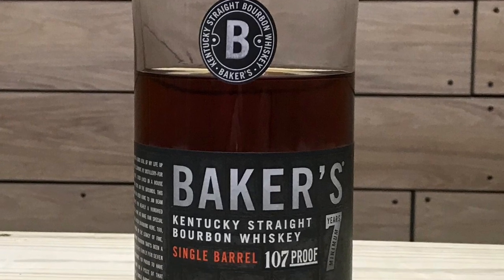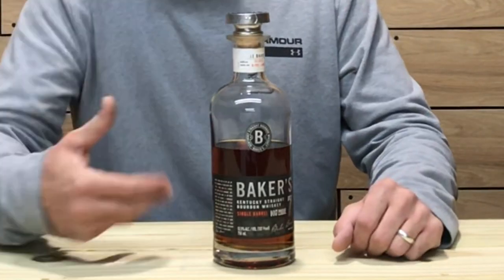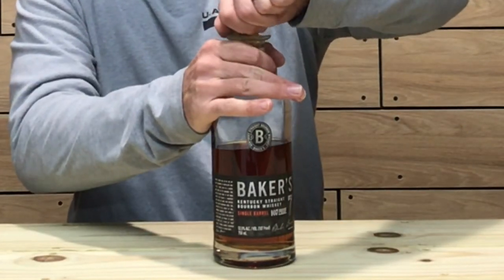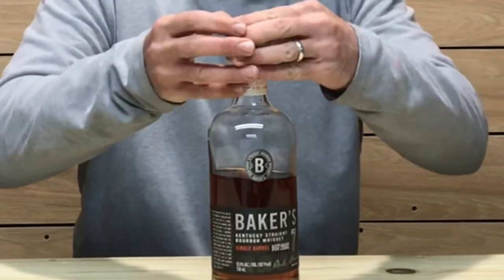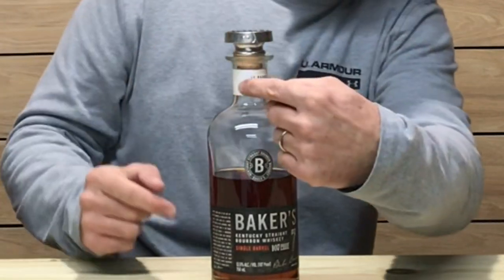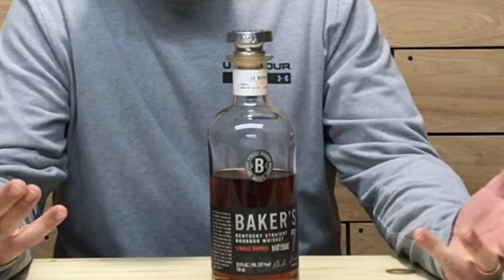The MSRP on this whiskey is $60, and the previous bottling was around $50. Checking the bottle out — it reminds me a lot of the Legion bottling from Jim Beam, looks very similar. It's a synthetic cork, and right here on the label it tells you what warehouse it was in, how old the whiskey is — this one is eight and a half years old — and the date it was actually barreled. Definitely a step up on the bottling.